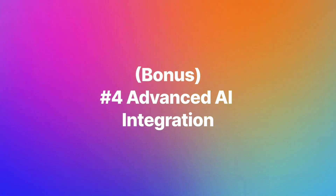Here's an N8n bonus point: advanced AI integration. All three platforms can integrate AI and add common features that everyone has come to expect, like memory, embeddings, and vector stores.